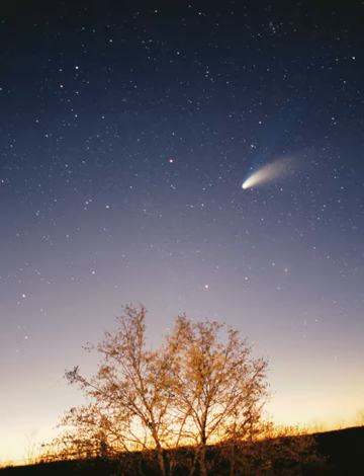All eight planets have almost circular orbits that lie within a nearly flat disk called the ecliptic. The solar system also contains smaller objects. The asteroid belt, which lies between the orbits of Mars and Jupiter, mostly contains objects composed, like the terrestrial planets, of rock and metal.